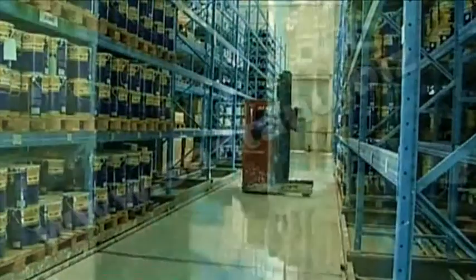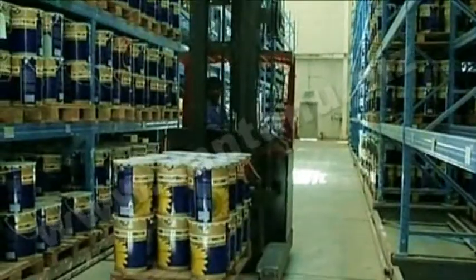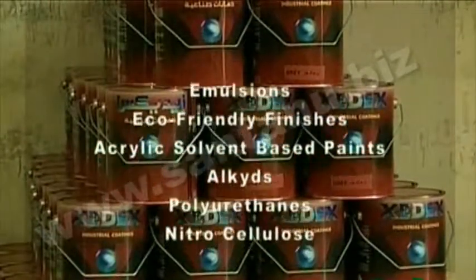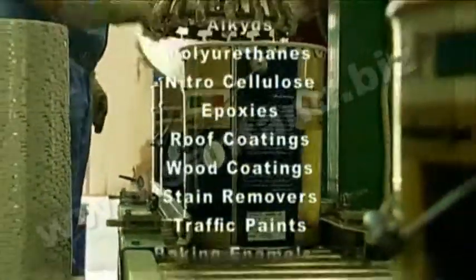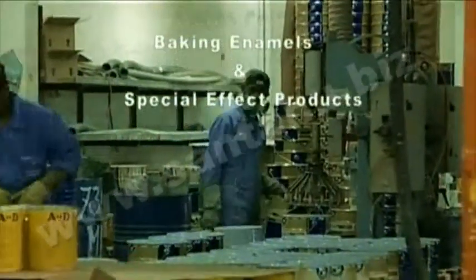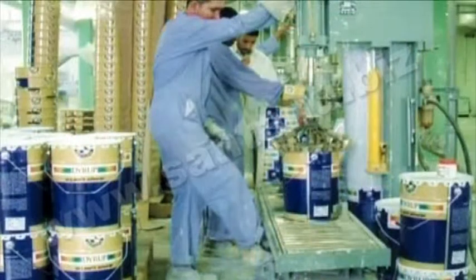ADPC touches the lives of millions of people in several countries with more than 140 different products for household, furnishing, and industrial applications — including emulsions, eco-friendly finishes, acrylic solvent-based paints, alkydes, polyurethanes, nitrocellulose, epoxies, roof coatings, wood coatings, stain removers, traffic paints, baking enamels, and special effect products. Could there be a more elaborate product profile?